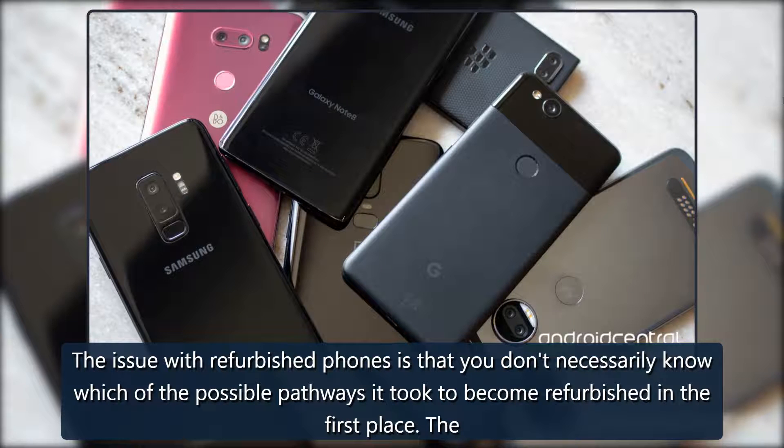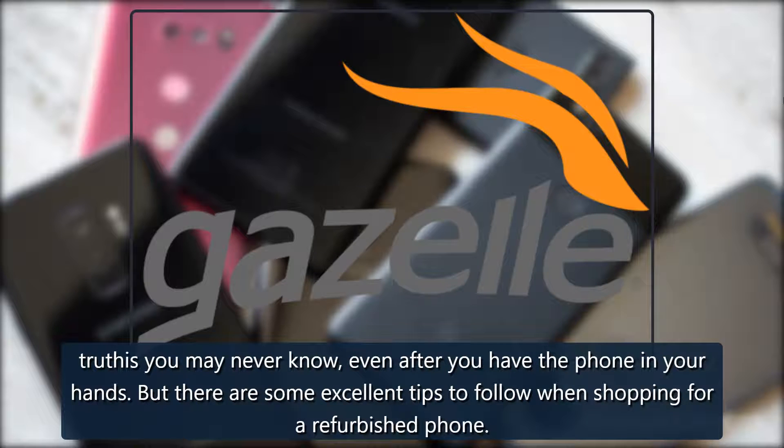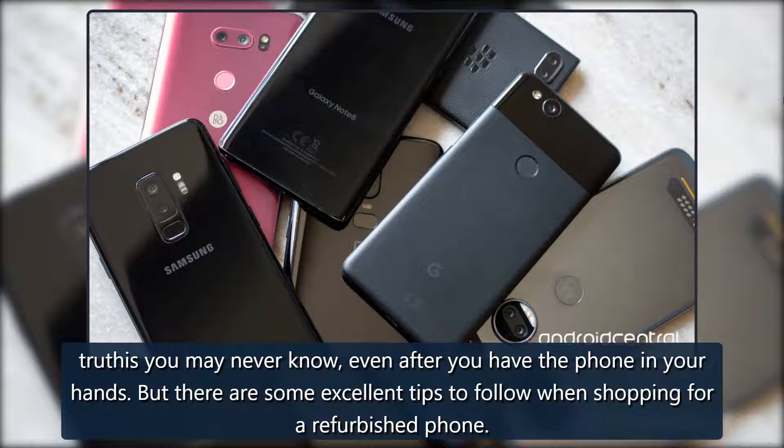What to look for when shopping refurbished: the issue with refurbished phones is that you don't necessarily know which of the possible pathways it took to become refurbished in the first place. The truth is you may never know, even after you have the phone in your hands. But there are some excellent tips to follow when shopping for a refurbished phone.